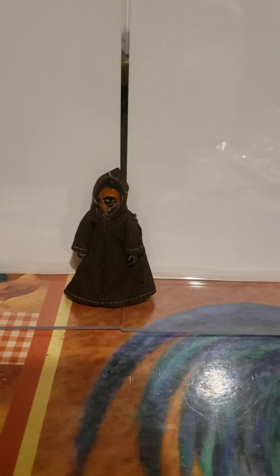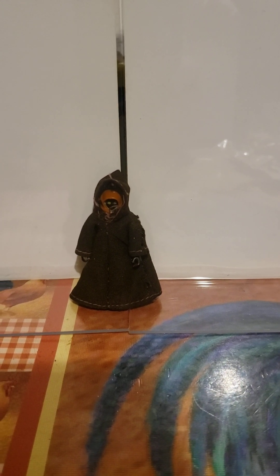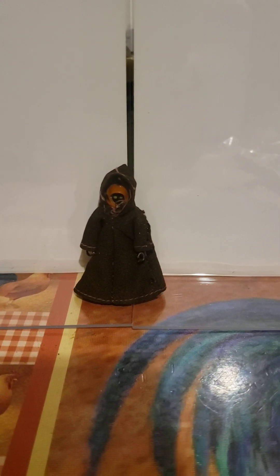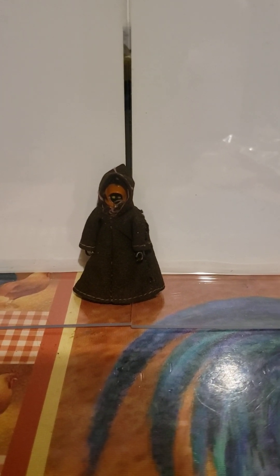Then you have the Jawa. Now with this particular action figure, the original version in the 12 actually had a vinyl cape on it. Kenner decided to change it to one with a cloth cloak, so the one with the vinyl cape is actually a little bit more expensive than this one.